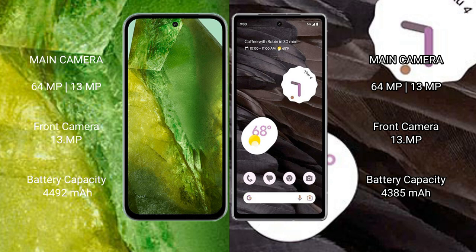Google Pixel 7a also features a rear dual camera setup: 64 megapixel plus 13 megapixel, and a 13 megapixel front camera. Google Pixel 8a has a 4492mAh battery with 30-watt fast charging support. Google Pixel 7a has a 4385mAh battery with 18-watt fast charging support.